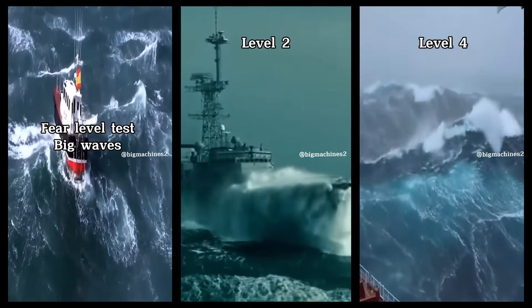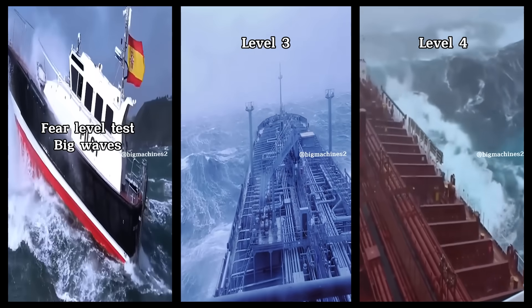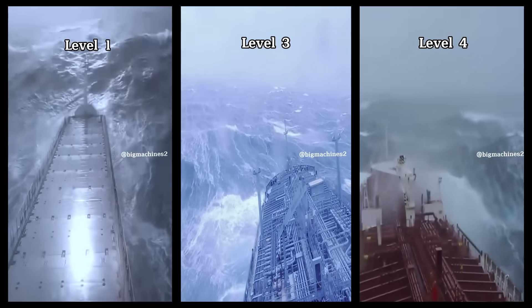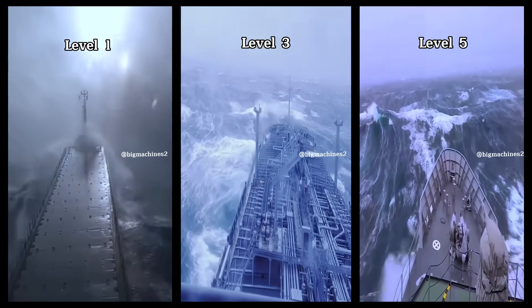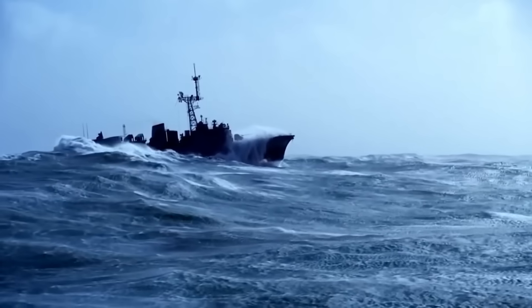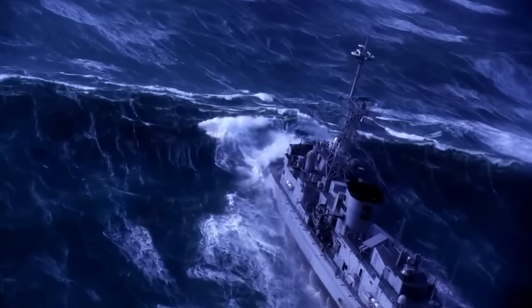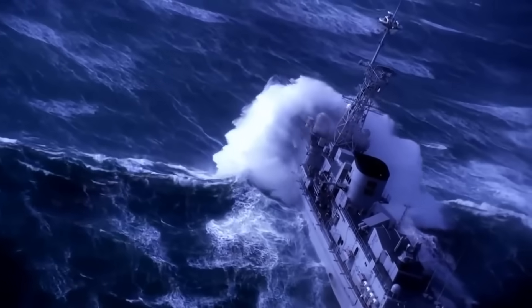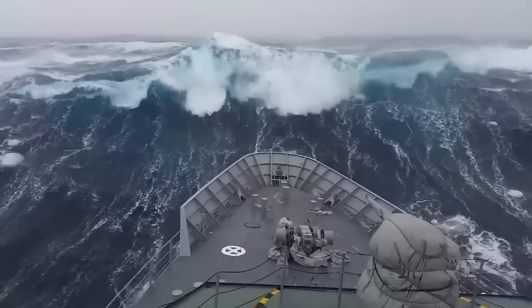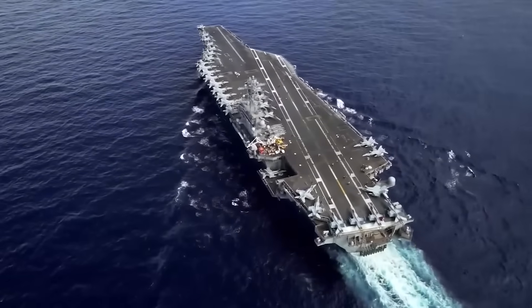You've probably seen those TikTok videos testing water phobia with crashing waves that make you feel like you're in the middle of the ocean. It's a terrifying sight for many, but imagine being on an actual vessel in seas like that. In the open ocean, waves as tall as 10-storey buildings pound everything in their path.